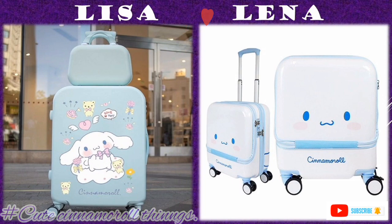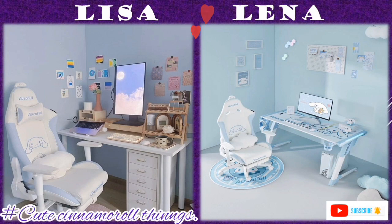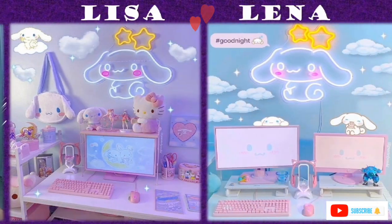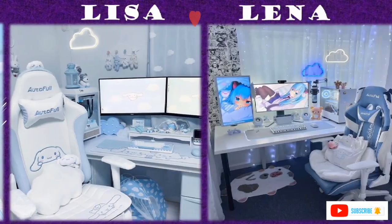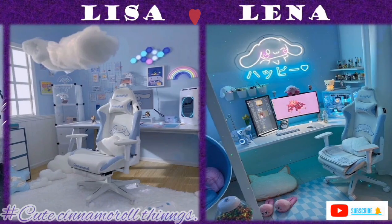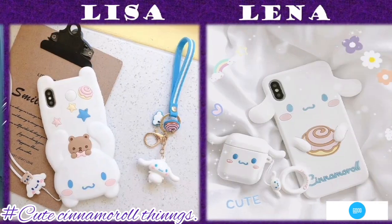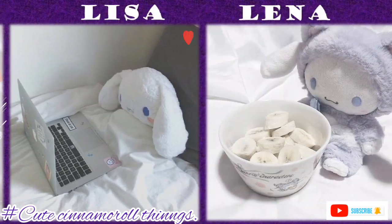When it comes to the study room, it's equipped with a matching table with chairs, computers and monitors with Cinnamoroll world designs in Cinnamoroll colors, which makes them comfortable and attractive to the teens and toddlers who love Cinnamoroll stuff.